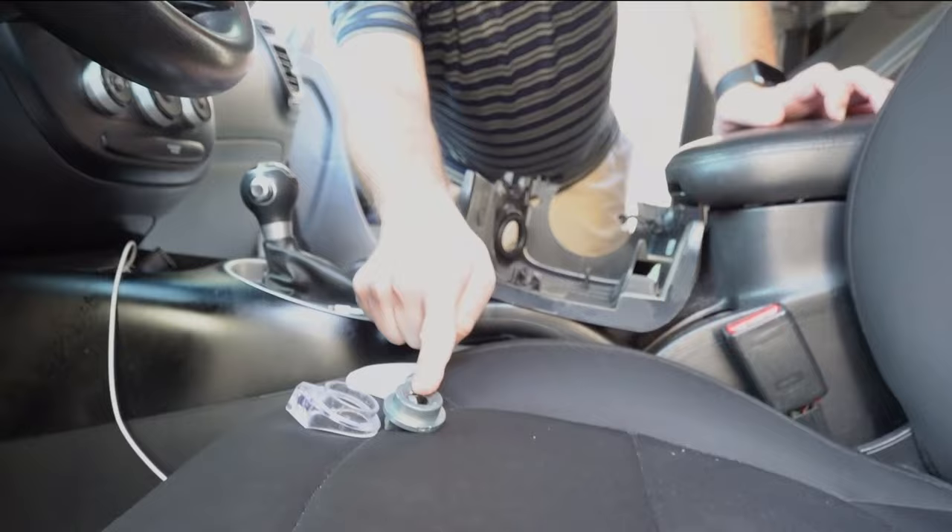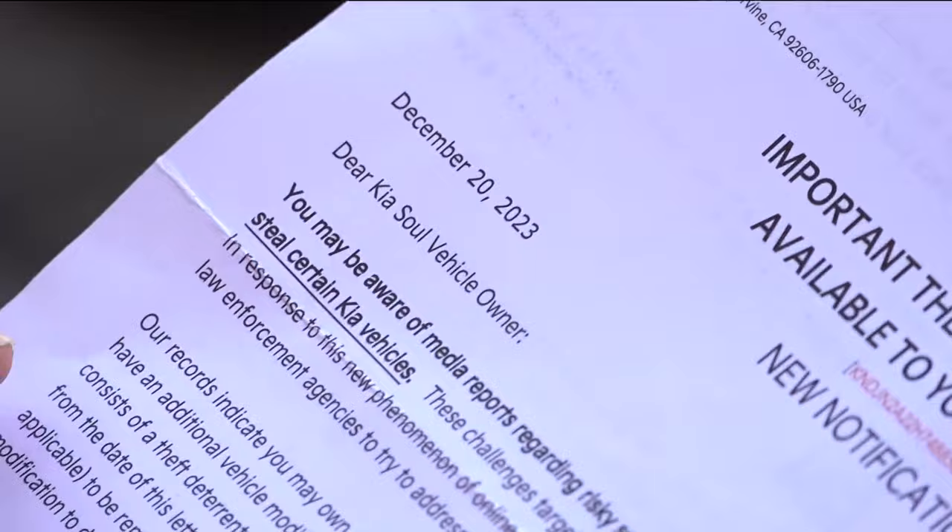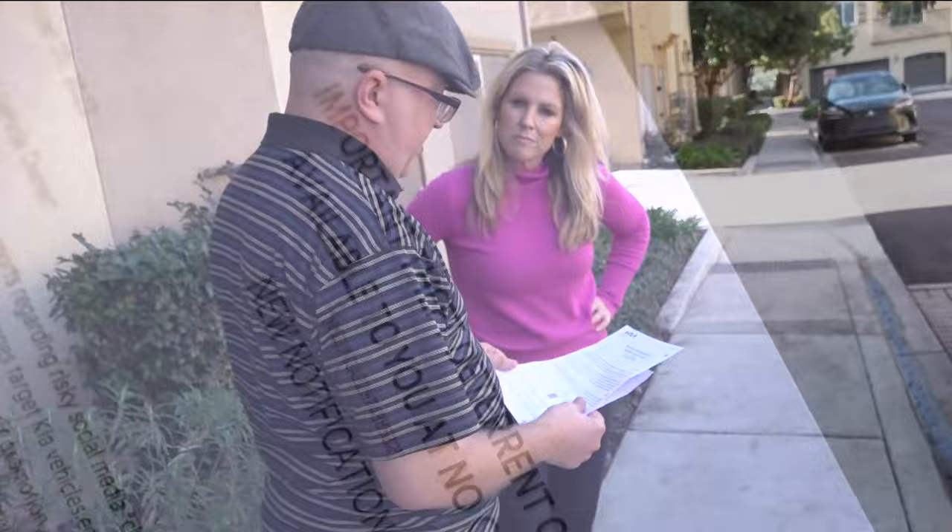How are you even able to start your car? That's a good question — that's what I was wondering too. After it happened, Matthew remembered he got a letter from Kia at Christmas. It tells him they'll install an ignition protector for free. But even if he had that installed, it's all a major setback for Matthew.